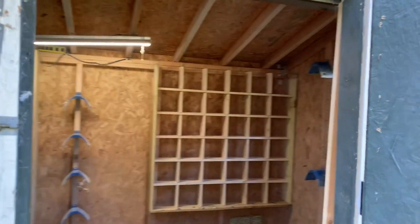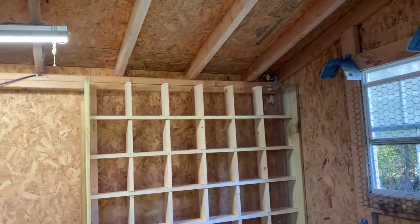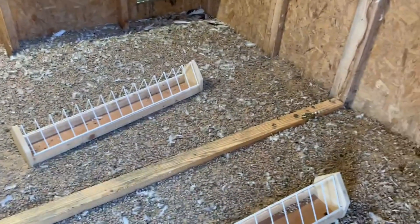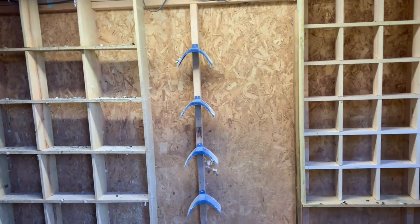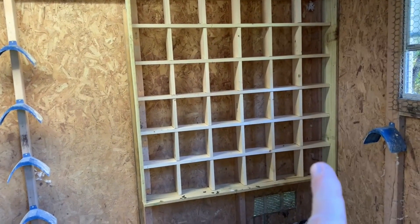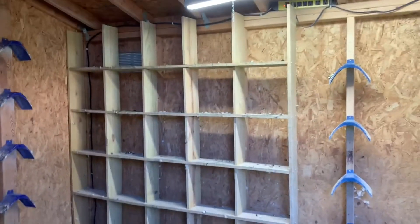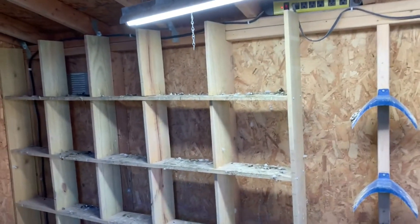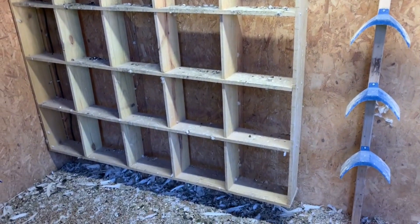Got some new nest boxes purchased and put up in preparation of dividing this loft. As you can see on the floor, that is where the dividing is going to be, and then I'm going to take it probably right through here. This is going to be my 2022 young birds for racing, and then this side is going to be the older birds — which are now my young birds — for next year.